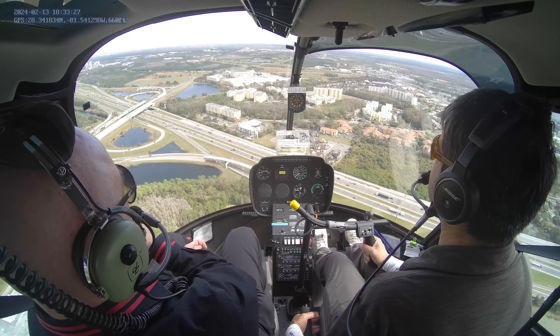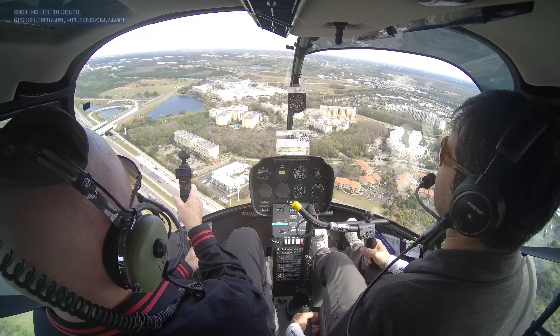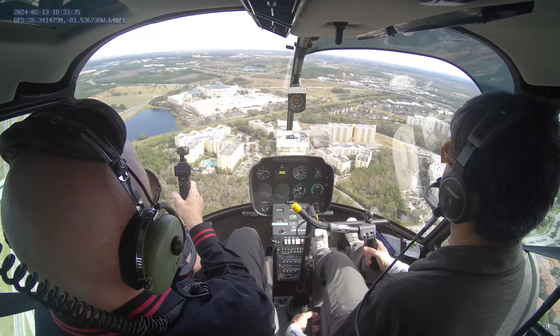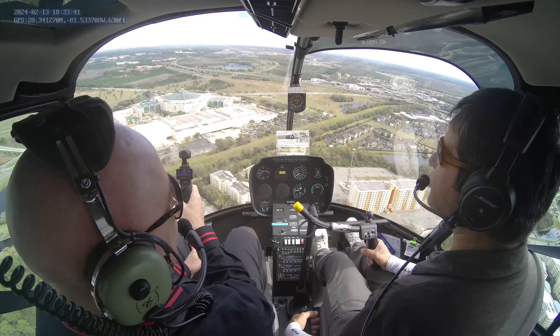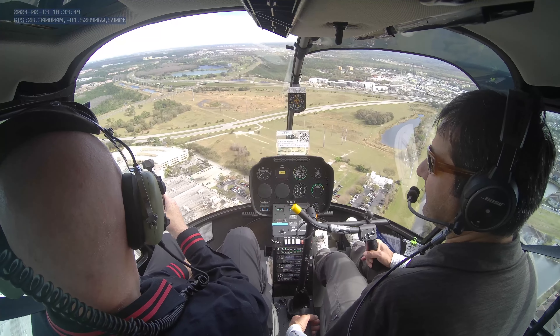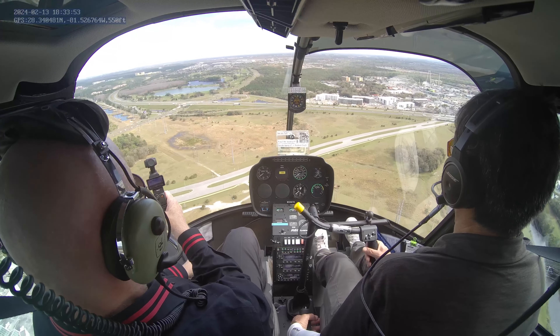We're crossing the I-4 again, and in front of us we have Gaylord Palms — one of the most expensive resorts around here. Inside it's amazing — there's the ship, and I also saw the gators. They have baby gators! I've been to a convention there once. It looks so big inside — they do a big deal for Christmas there.